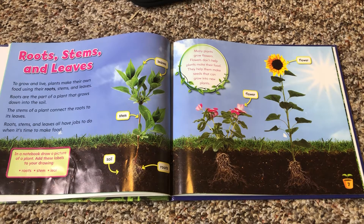In a notebook, you can draw a picture of a plant, adding these labels to your drawing: roots, stem, leaf. Many plants grow flowers. Flowers don't help plants make their food. They help plants make seeds that can grow into new plants.